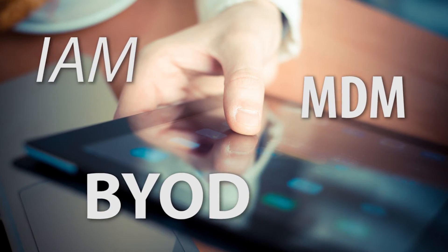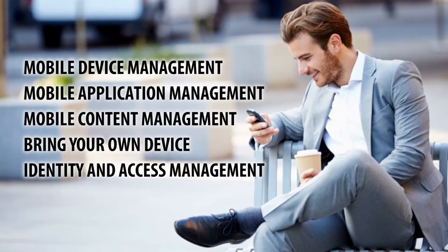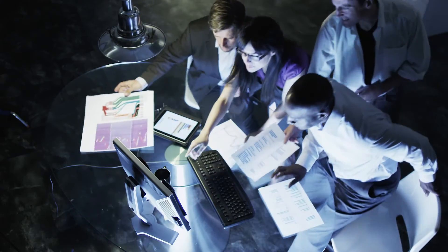Terms like BYOD, IAM, and MDM might sound like techno word salad, but mobility has become an integral part of today's corporate lifestyle. These five features of enterprise mobility management will ensure your employees remain productive and your data protected.